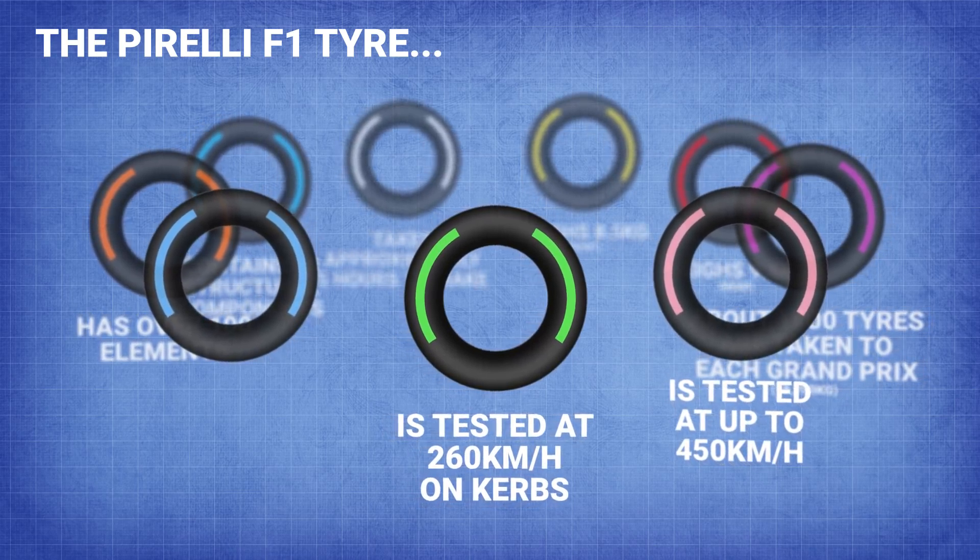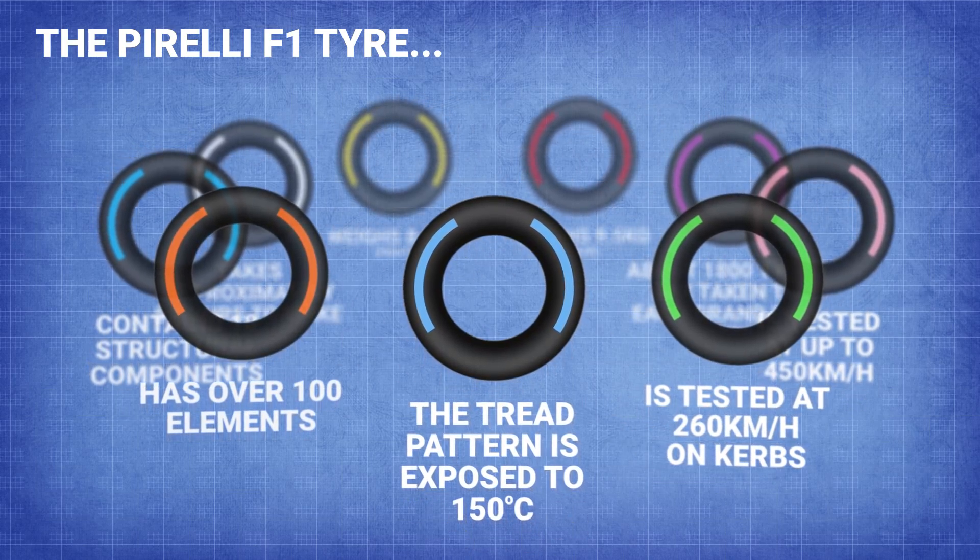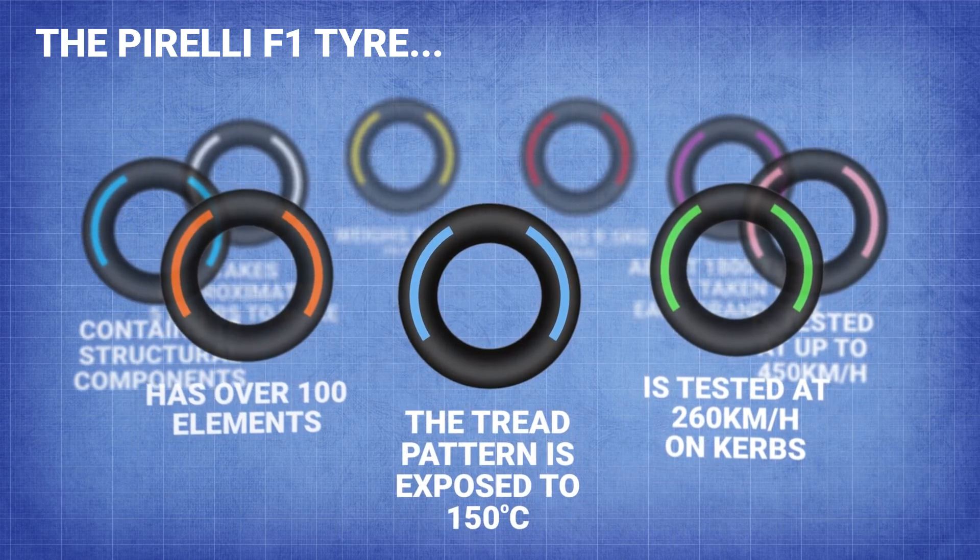That's gonna hurt. And for temperature testing, 150 degrees is what the tread pattern is exposed to. These poor tyres really do get abused.